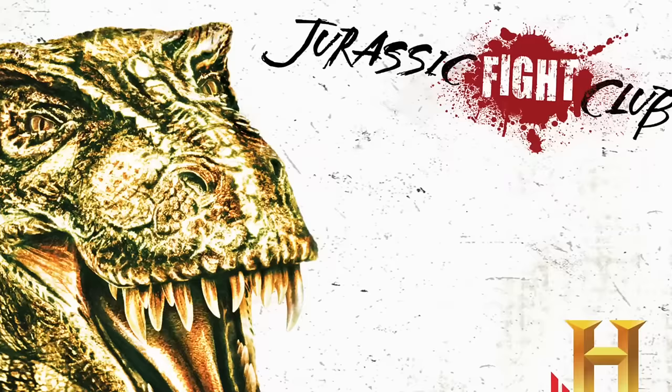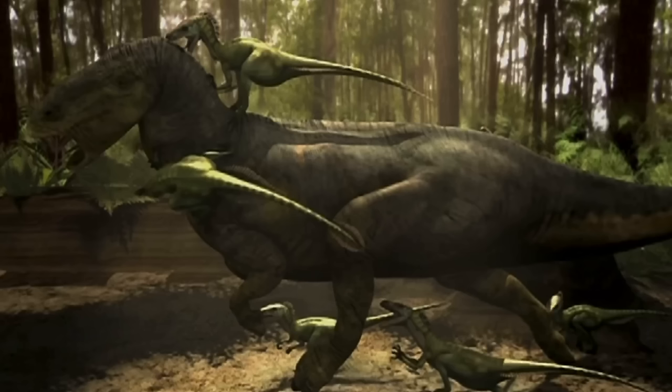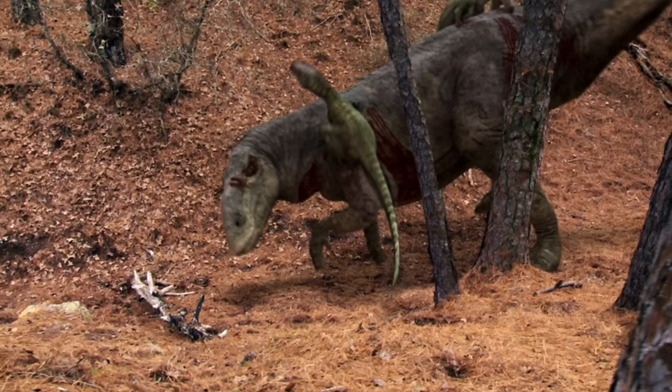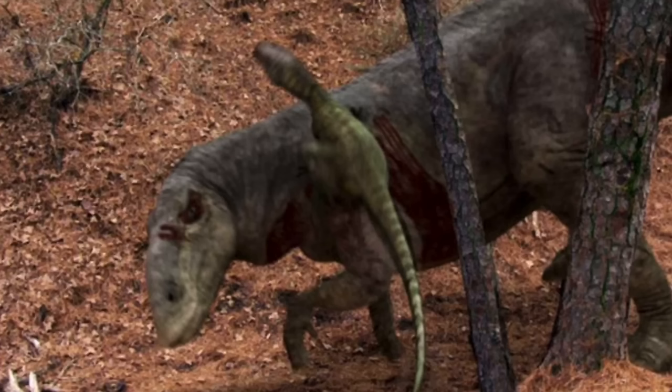Moving on to Jurassic Fight Club — tons of problems with this documentary, but Edmontosaurus doesn't look bad. The tail is decently thick but really thins out a little too much after the base. All in all the dinosaur is pretty shrink-wrapped, but I love the colors — they have a nice hue to them, especially with that contrast with the counter shading. The texturing is really cool too. It's just the shrink-wrapping and its particular episode isn't the best, but yeah, that's a fun design.